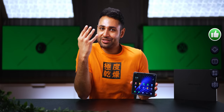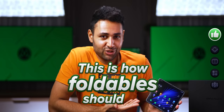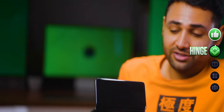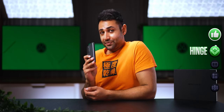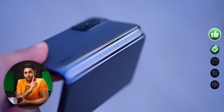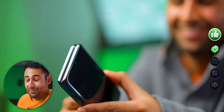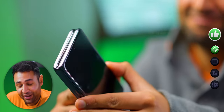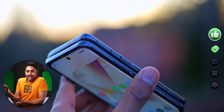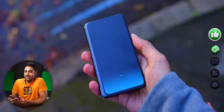In four key ways, the Find N does actually make you think, yeah, this is how foldables should be. For starters, the hinge. Every foldable has a hinge — it's how they fold. This is by far the best one I've ever seen. It's really firm and can hold its position anywhere from 50 to 120 degrees, it's been tested to last five and a half years of folding with no issues, there's no gap when the phone is folded, and there's an immeasurably gratifying sound it makes every time you snap it shut.